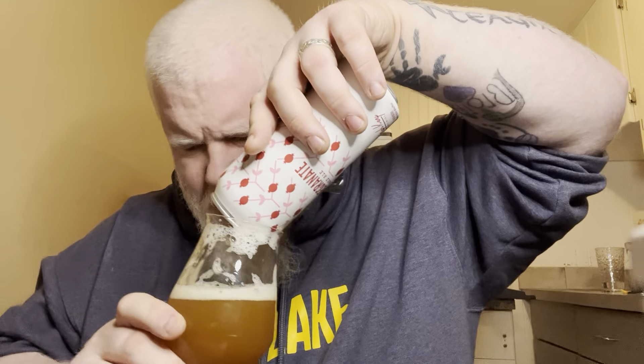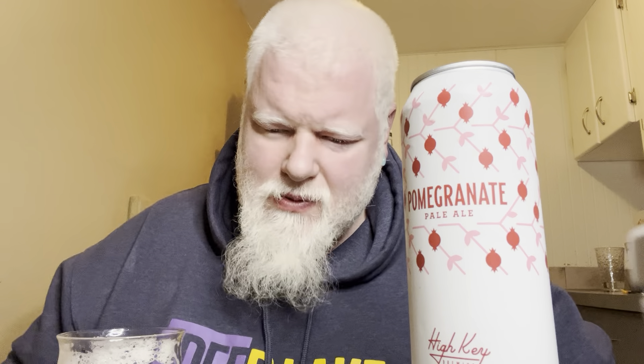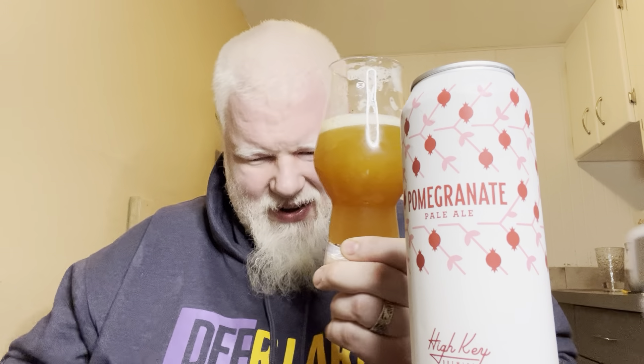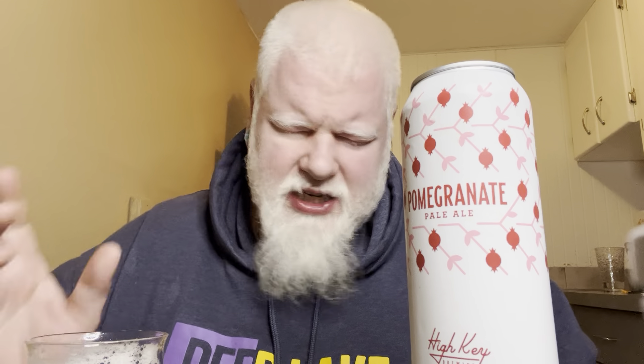I don't know if you just saw the sludge fall out of there. Did I get the computer? No, I didn't — I just got me. My dog will like that. It is now very hazy, very hazy. I did not expect it to have sludge at the bottom, but it did. Didn't change the flavor, though.